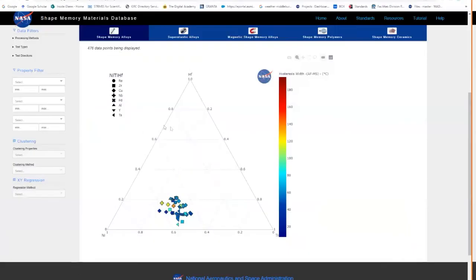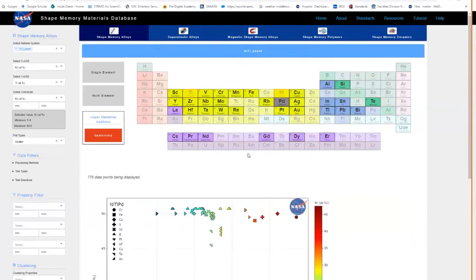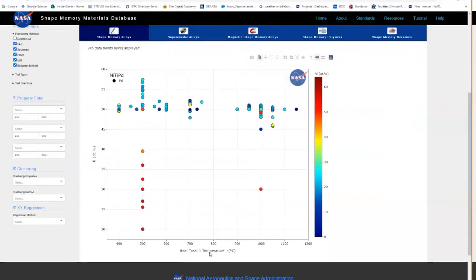For example, for nickel-titanium-palladium, you can go to the filters and start filtering for vacuum arc melted, sputtered, vacuum induction melted, or single-crystal Bridgman technique. Then for heat treatments, you can come to the x-axis and type in heat treatment number one — typically homogenization — heat treatment number two, typically annealing or solutionization, and heat treatment number three, typically aging. Clicking on any of those will populate the data and create your processing chart.